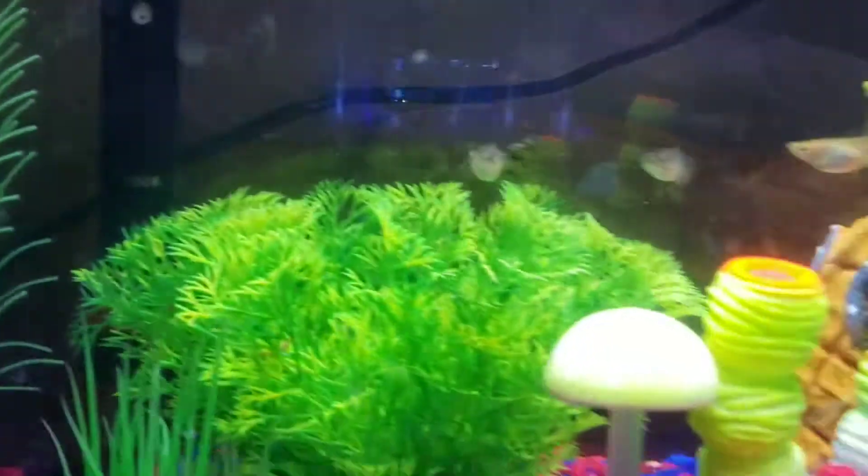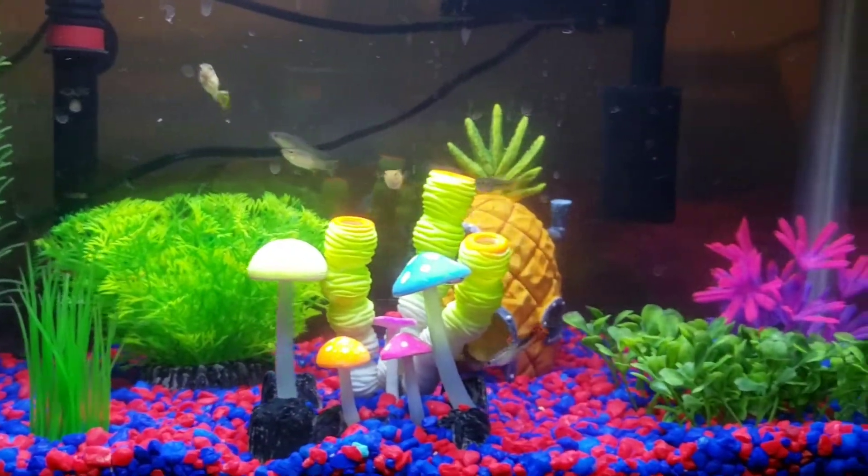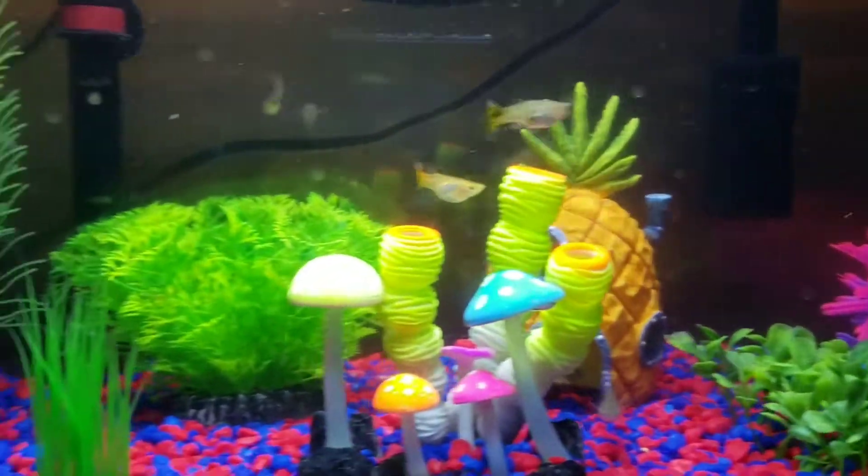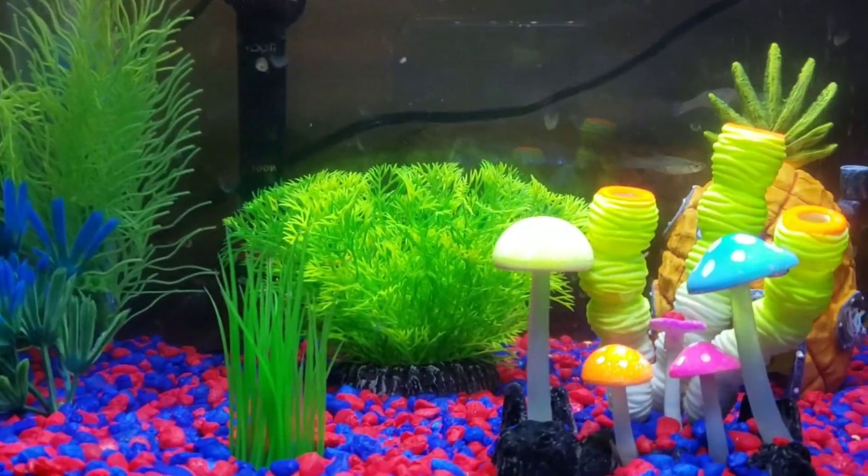I don't know if you guys can see it, but there's a lot of tiny babies in there. One of my guppies is having babies and I'm trying to figure out which one it is. I'll be right back.